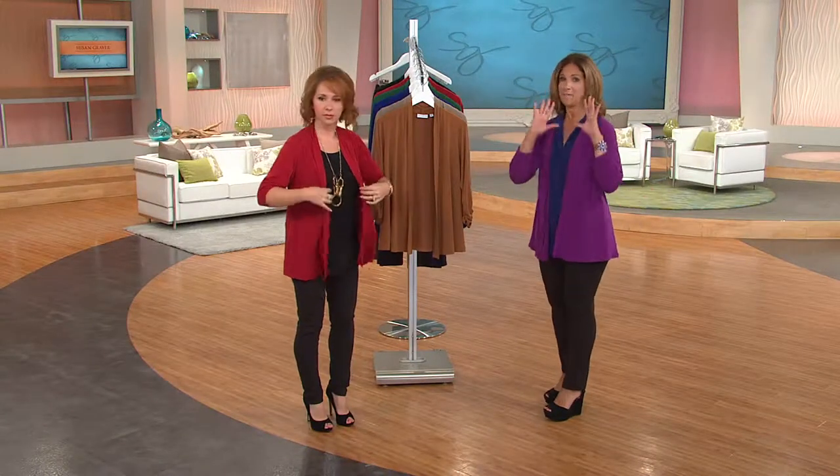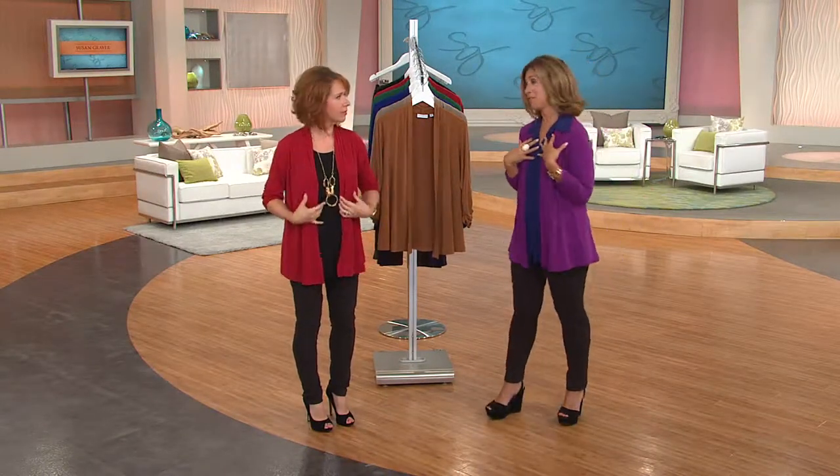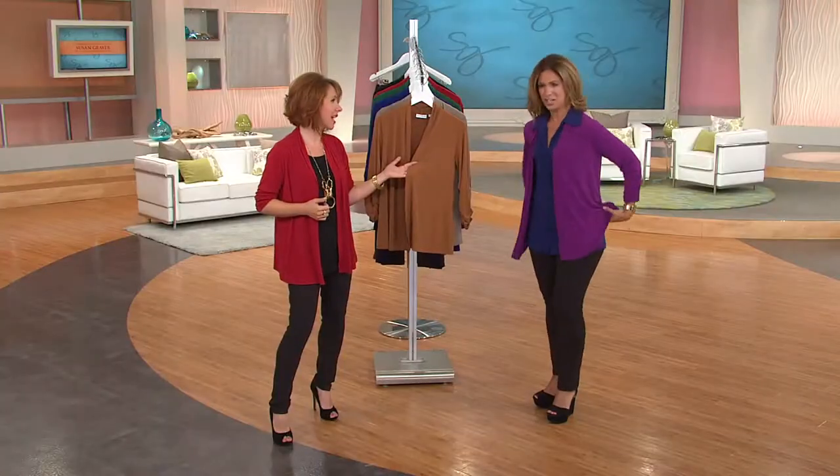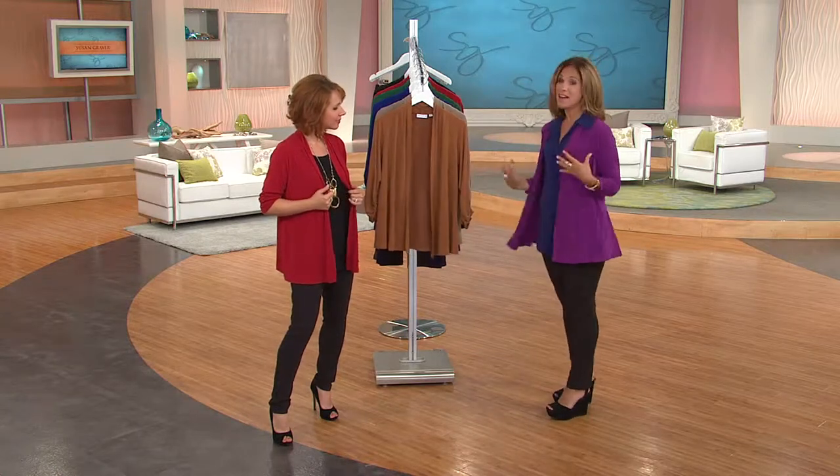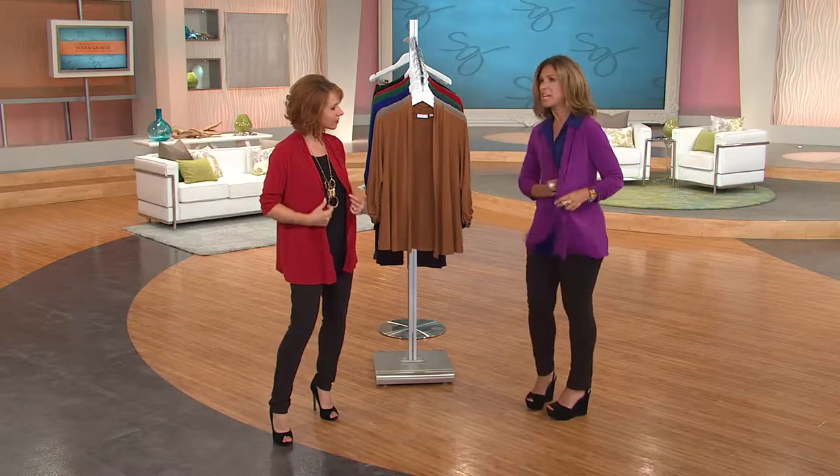If you missed the shirt, we do a collared liquid knit button front shirt and you can layer the cardigan with it. This cardigan has been very popular. My girlfriend Sandy, who's been my friend for 40 years, literally owns this jacket in every single color I've ever done — she's my biggest fan. She's gonna have to get the caramel to complete her collection.